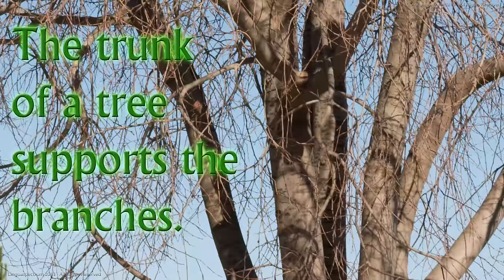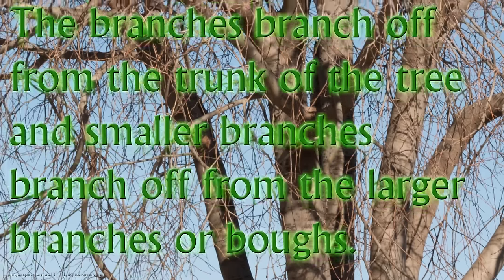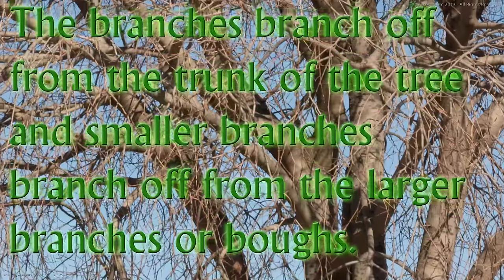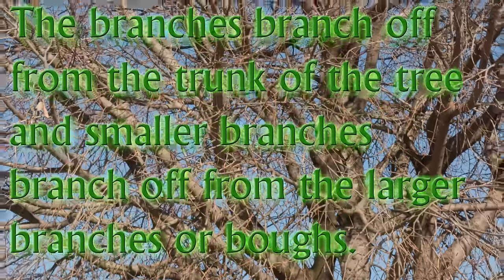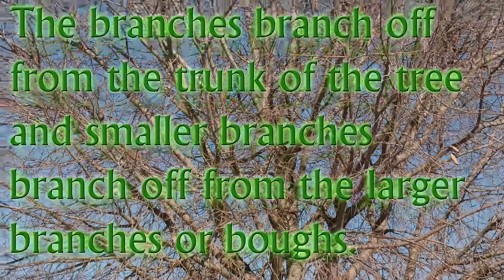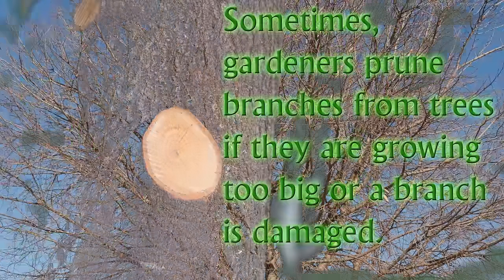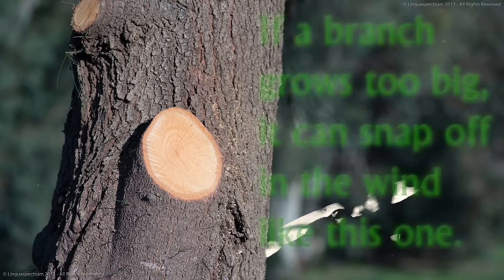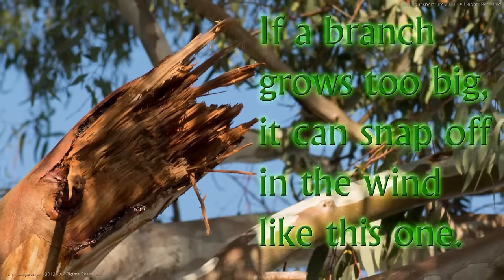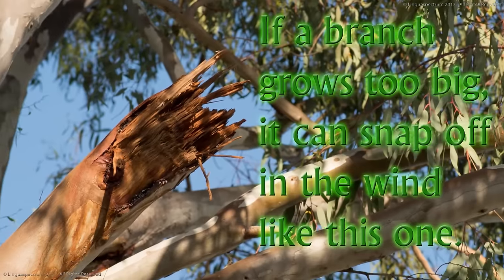The trunk of a tree supports the branches. The branches branch off from the trunk of the tree and smaller branches branch off from the larger branches, or boughs. Sometimes gardeners prune branches from trees if they are growing too big or a branch is damaged. If a branch grows too big, it can snap off in the wind like this one.